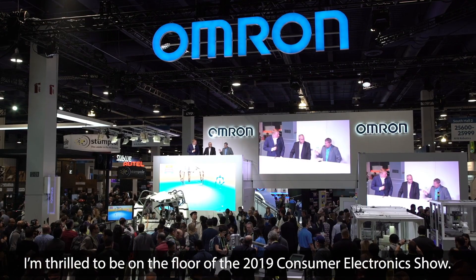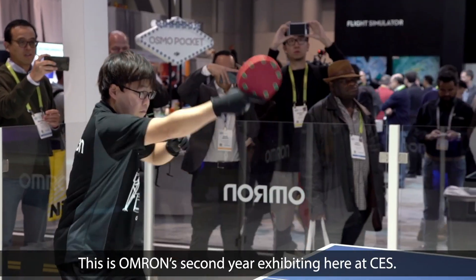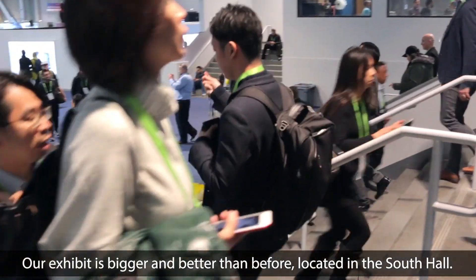I'm thrilled to be on the floor of the 2019 Consumer Electronics Show. This is OMRON's second year exhibiting here at CES. Our exhibit is bigger and better than before, located in the South Hall.